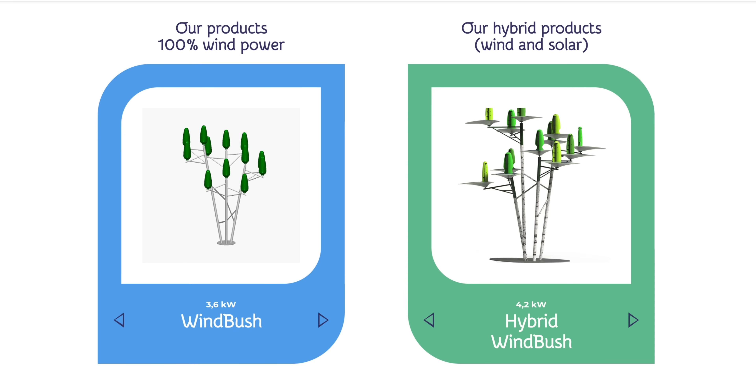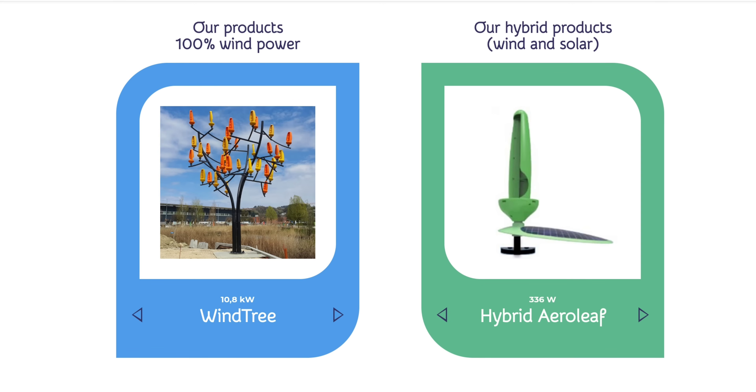The tech has been designed with small areas in mind, from where it can power batteries or even charge electric vehicles. The Windbush can generate at least 3.6 kilowatts of power and it sells from $20,600. Because it weighs less than a ton, it can be installed even on some rooftops.